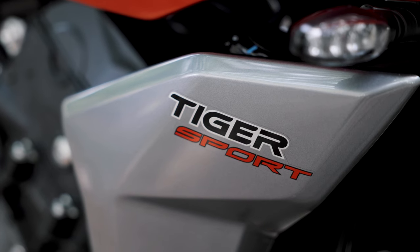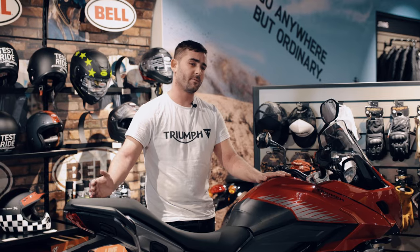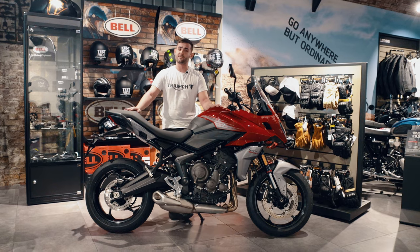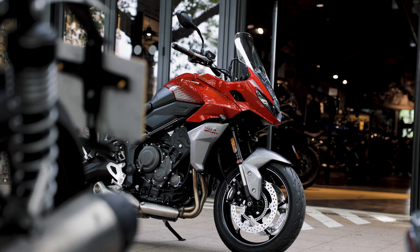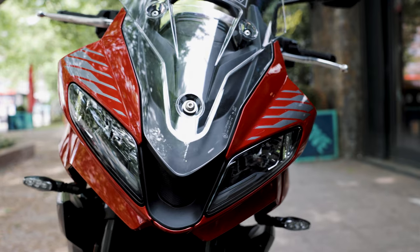As I'm sure you guys are well aware, there are many different Tigers within the range. You've got the big bike, the Tiger 1200, which Triumph have just released a new model for. Coming down from that you've got the Tiger 900 range, then the Tiger 850, and then obviously the Tiger 660. So this is the entry model to the range — it is also one of the most affordable, and there are so many accessories available if you wanted to kit it up as well.